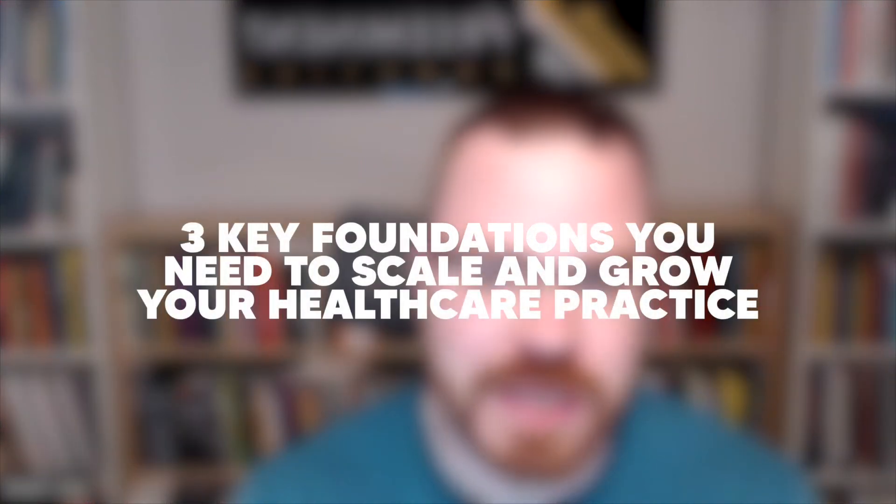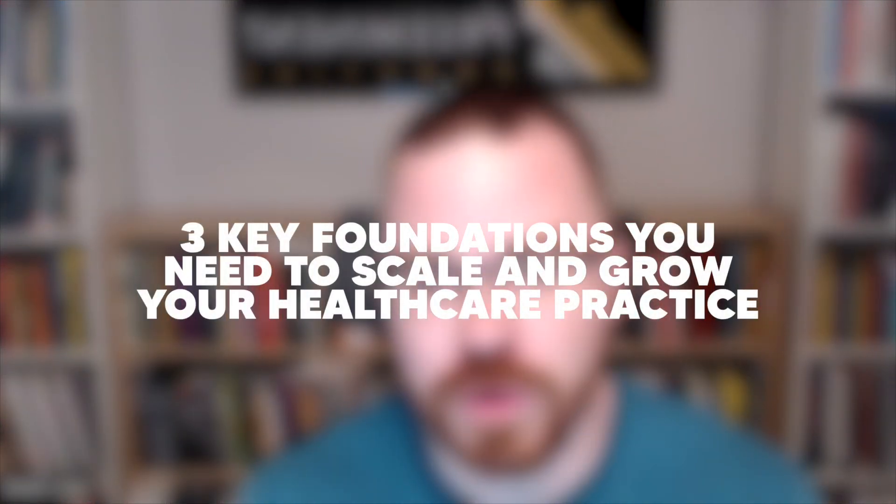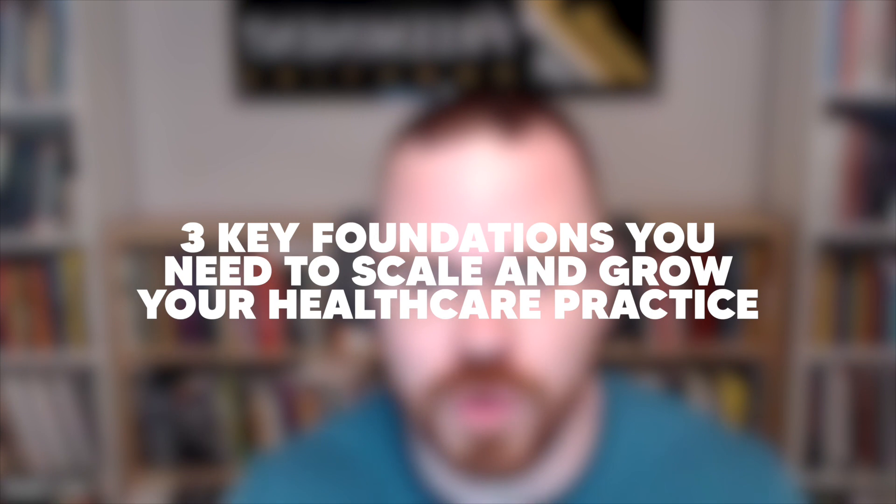Hey everyone, Brad here from Preeminent Practice. This week I'm going to be covering the three key foundations to have in place in order for you to scale and grow your practice or clinic. These are the same processes I've been using in my clinics over the past 15 years and have been installing in over 300 health practitioners across the world.